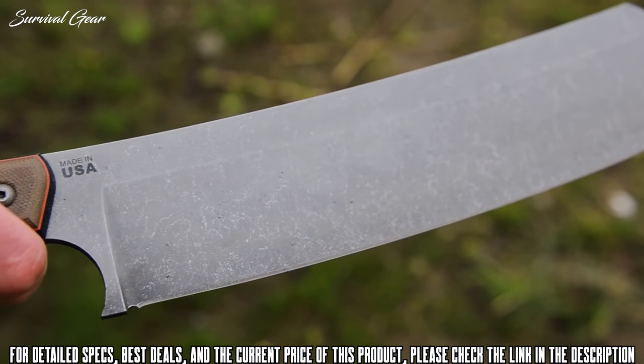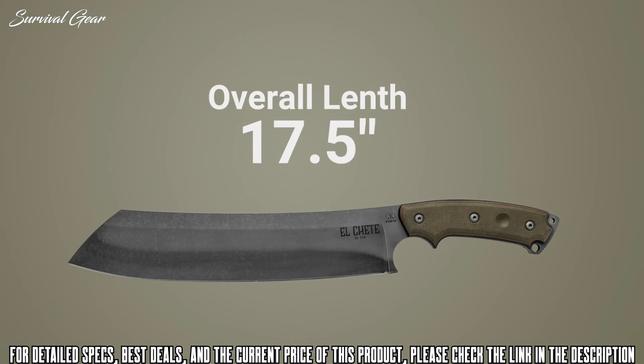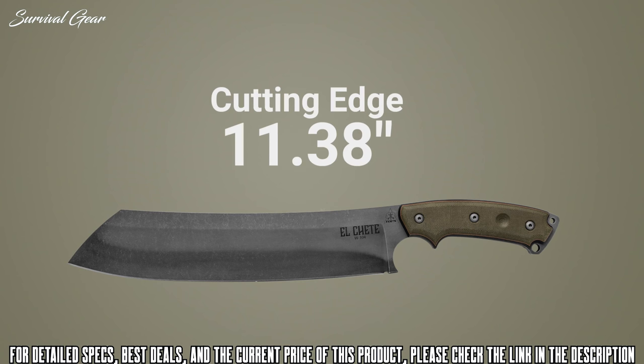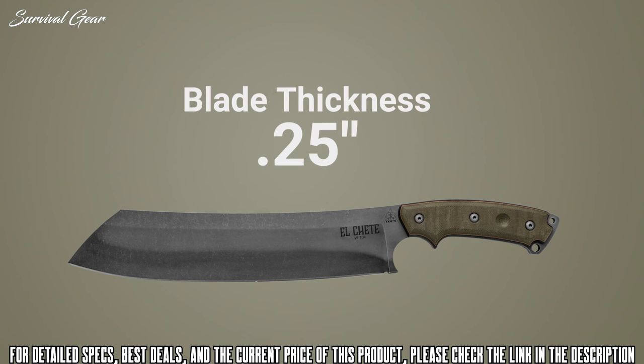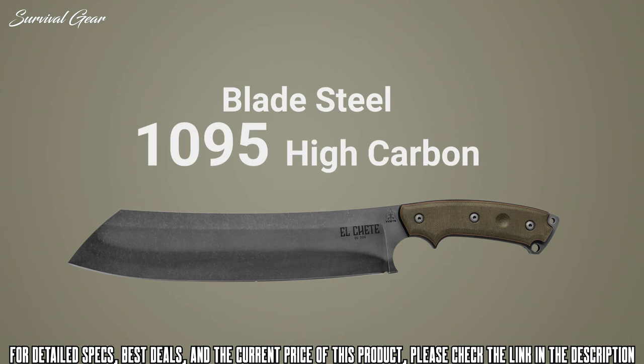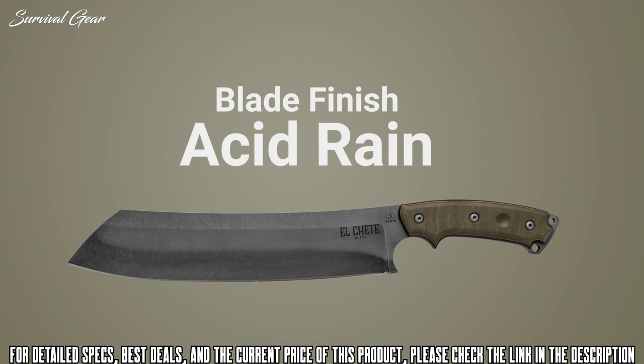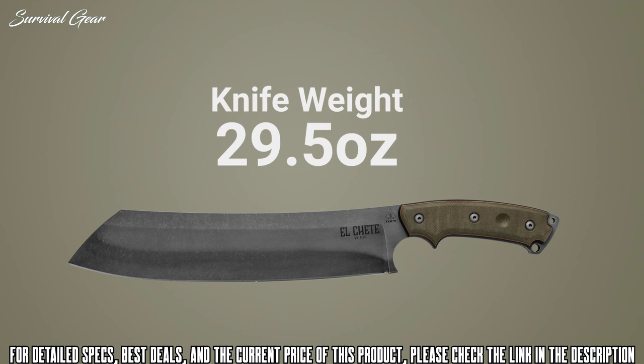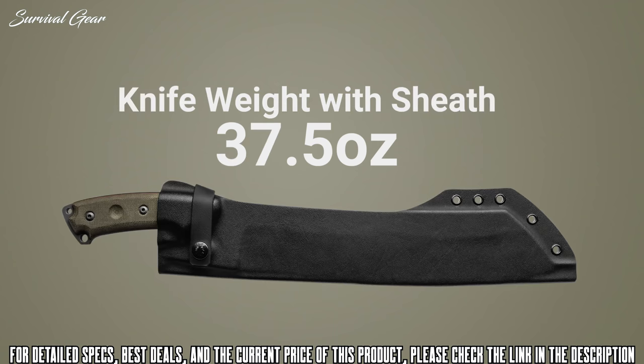Now for the specs. Overall length is 17.5 inches, blade length 12 inches, cutting edge 11.38 inches, blade thickness is a quarter inch, and blade steel is 1095 with the new Acid Rain finish. The handle has two materials — the outside is green canvas Micarta and the middle is black canvas Micarta. Even though this is a big blade, the overall weight is still only 29.5 ounces.